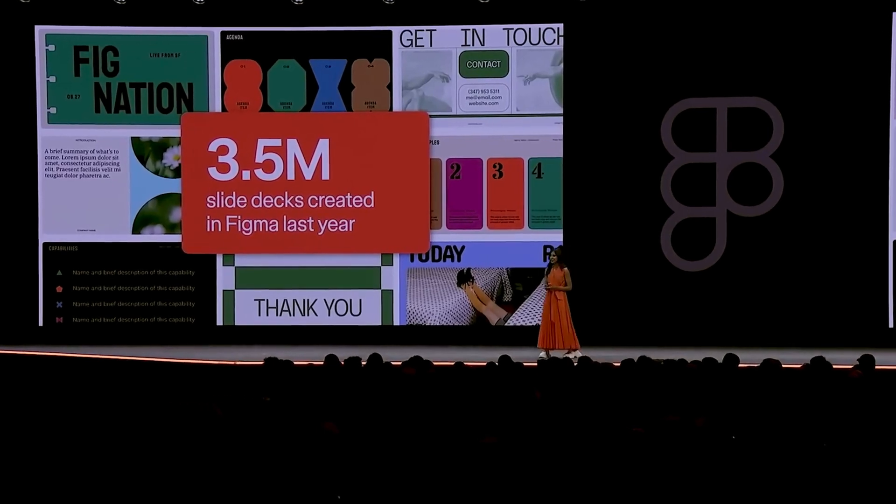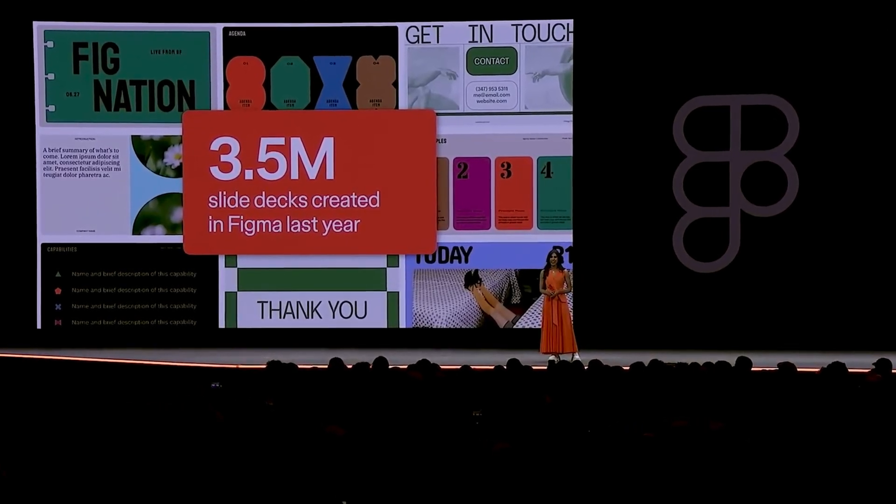According to Figma, last year Slides has already been used to create 3.5 million presentations, and it's changing the game for designers like us.